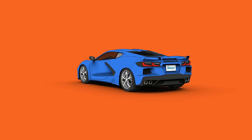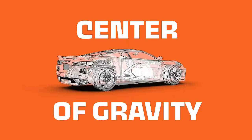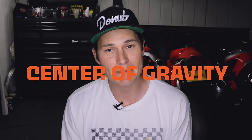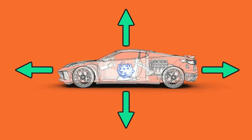Weight distribution — this is where mid-engine comes into play in a very big way. Whenever you start changing the distribution of weight in a car, you start to change its center of gravity and its polar moment of inertia. Center of gravity is a pretty basic concept — it's just an imaginary point in an object where the distribution of weight is equal in all directions. The concept of polar moment of inertia is just an extension of Newton's law of inertia, and it's how difficult it is to get an object to rotate around an axis.